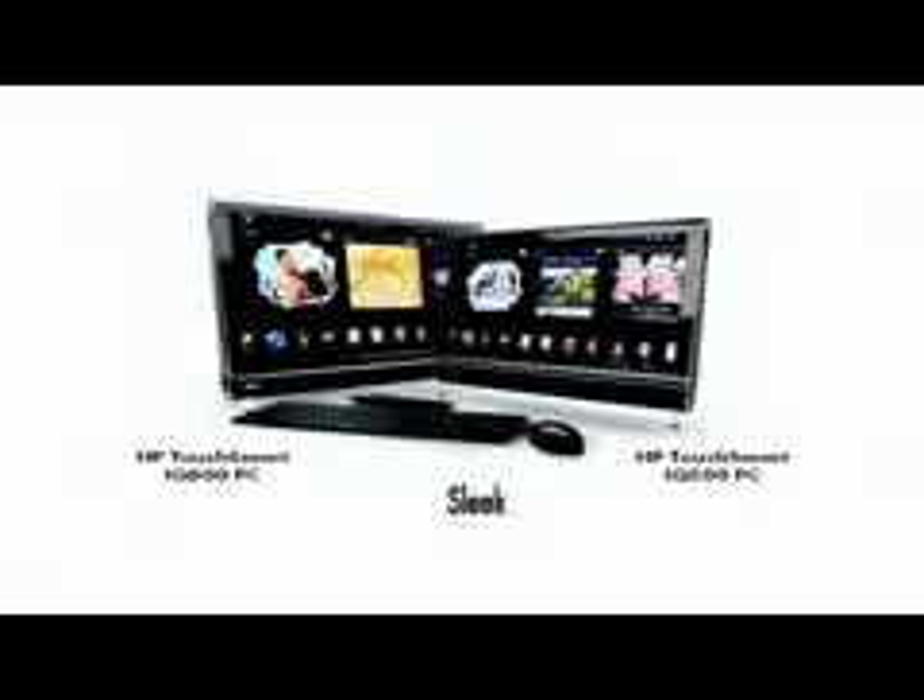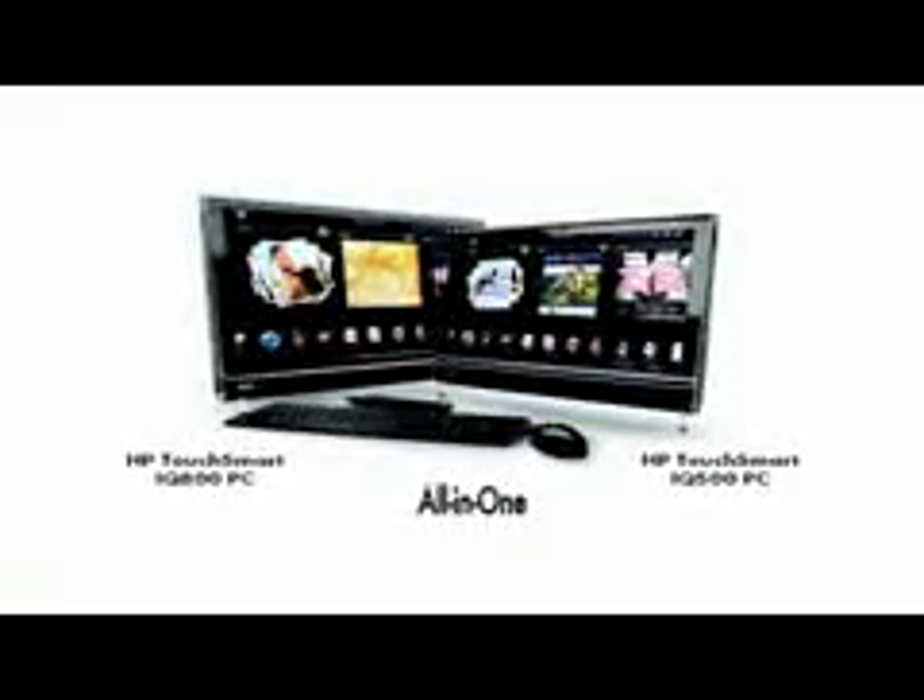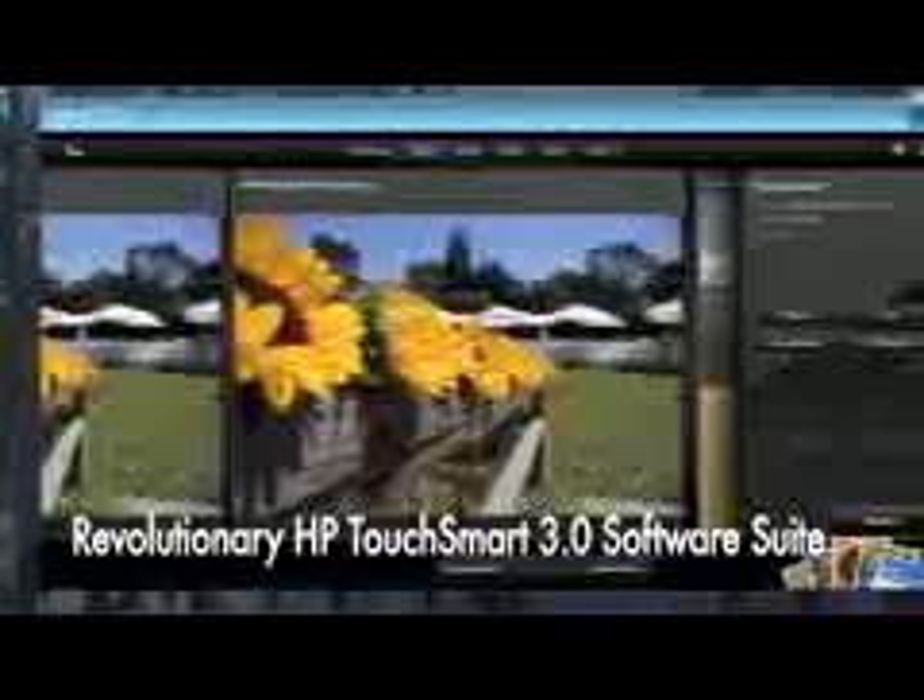And in 2008, with slimmer form factors. And now introducing the new HP TouchSmart 300 PC and HP TouchSmart 600 PC, empowered with a revolutionary HP TouchSmart 3.0 software suite. The new refreshed line of HP TouchSmart PCs puts the touch of genius at your fingertips, featuring all-in-one elegance, rich touch experience, and versatile connectivity.